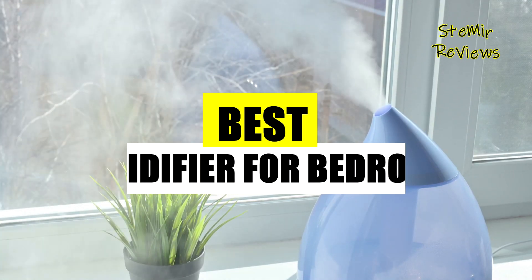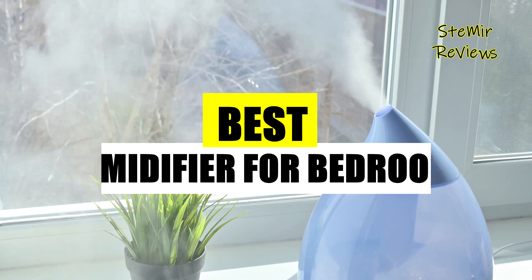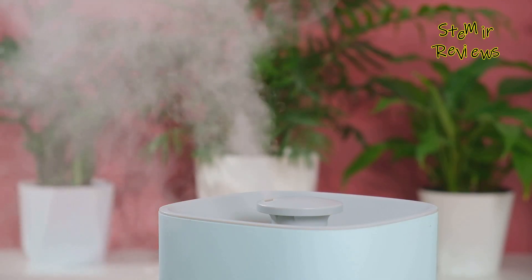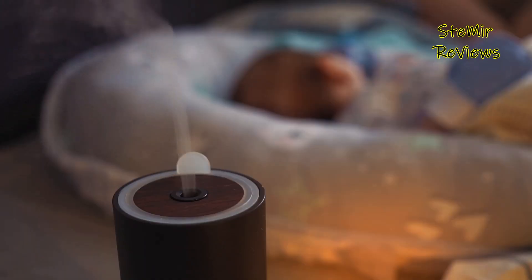A well-chosen humidifier can make a significant difference in creating an optimal sleep environment, combating dry air, and promoting better respiratory health. Whether you prioritize quiet operation, smart features, or sleek aesthetics, we've got you covered with our curated selection.